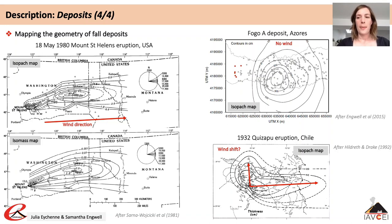Production of isopach and isomass maps requires quite a lot of data points well spread across the deposit extent. Greater numbers of measurements at higher resolutions across a deposit allow more detailed spatial variations in thickness to be identified.